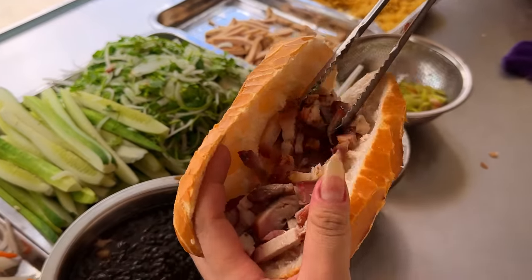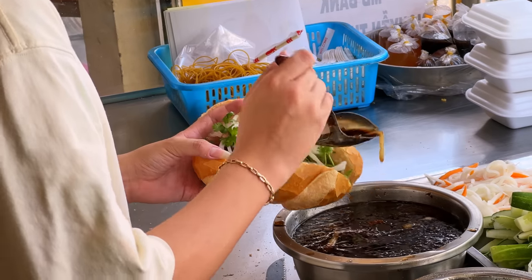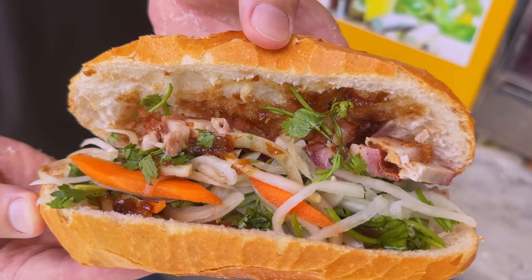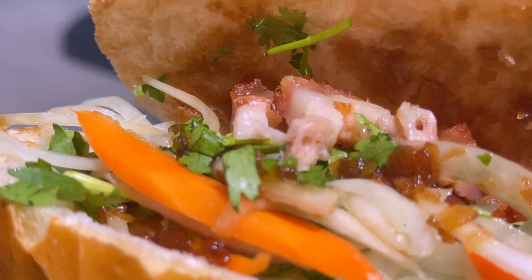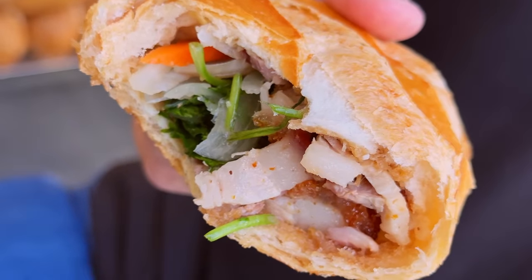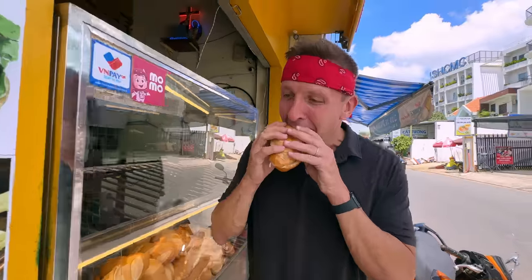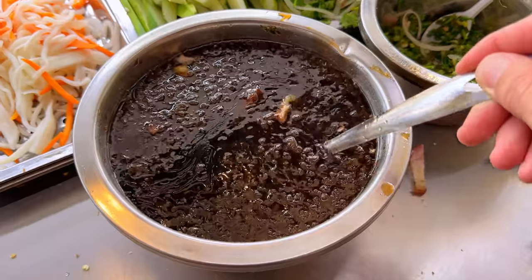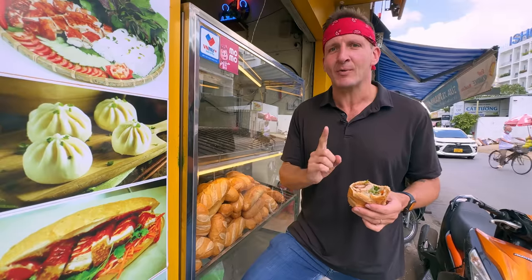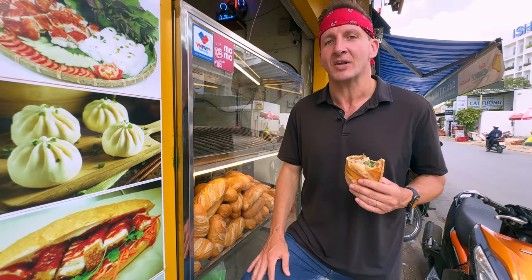She cuts the banh mi in half, grabs a generous portion of pork and piles it in. From here: onions and coriander, pickled daikon and carrots, some spicy chilies, and then the sauce that brings it all together. It's a very heavy sandwich but balanced out with the pickled vegetables and cilantro. You can feel that crunchy skin, and every time you get a hit of that sauce you'll wish you asked for more — it's like sweet French onion soup mixed with soy sauce and pork flavors. This is my second favorite type of banh mi in Vietnam. My most favorite I will not reveal until the end — it's a secret banh mi not everybody knows about.